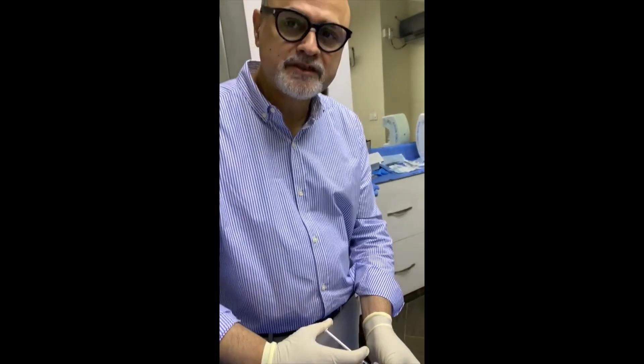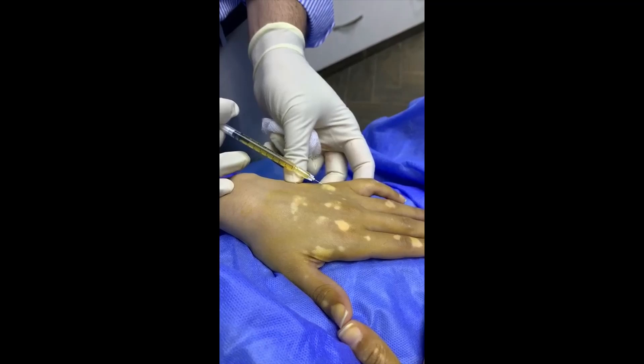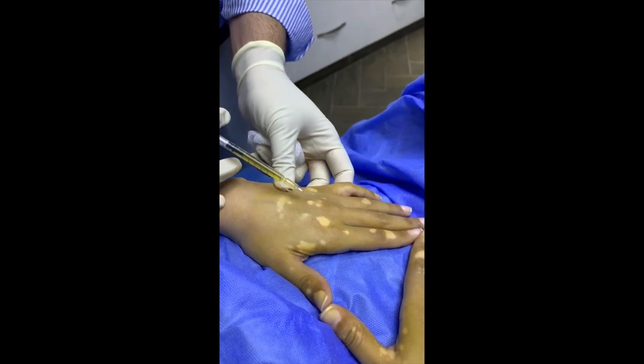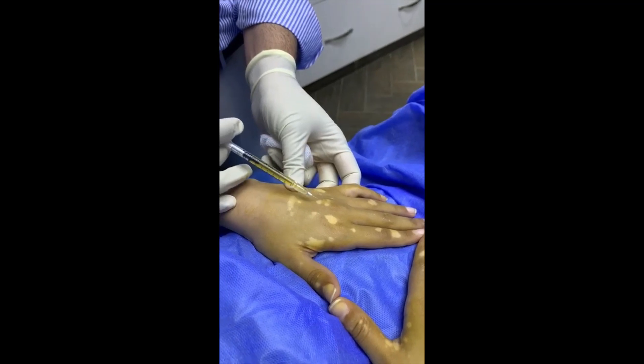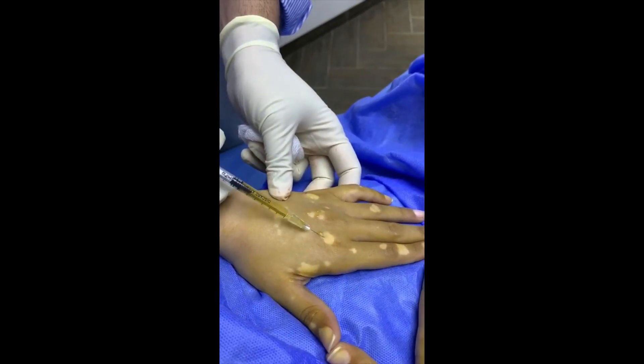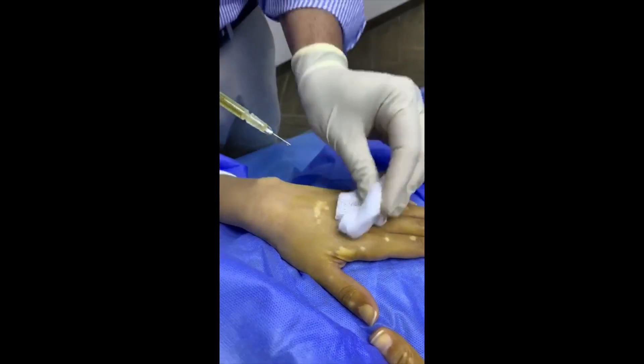This is step 3 of the autologous stem cell suspension treatment for vitiligo. We have mixed it with the PRP serum and now we are going to inject it in all these areas in very small amounts. This is an easy treatment.